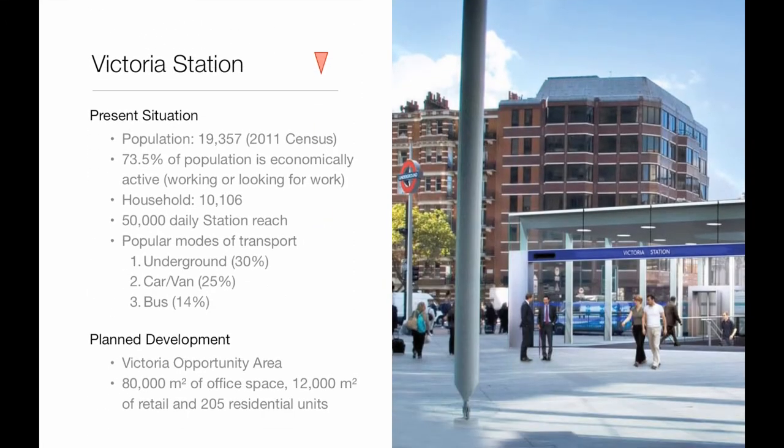At the northern end is Victoria. At present, there is a population of 20,000 and the Underground is the most popular mode of transport for commuting to work. On top of that, there are 50,000 people reaching the station every day. In the future, Westminster City Council will develop the Victoria Opportunity Area for office, retail and residential use.